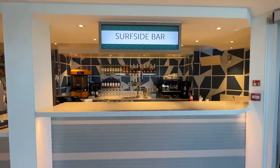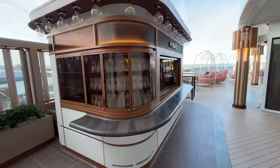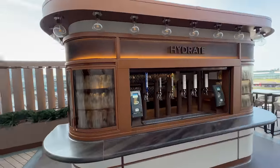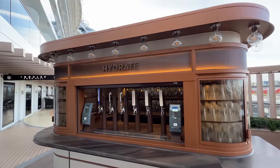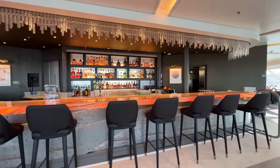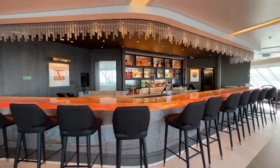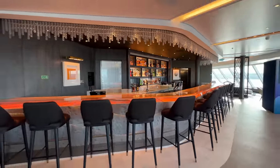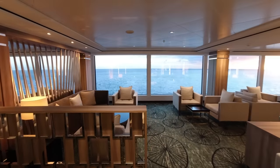The retail value of the unlimited open bar package is $109 per person per day, whereas the retail value of the soda package is $7.95 per person per day. Guests can upgrade from the open bar package — which is a premium drink package — to the premium plus drink package for $29 per person per day. Later we'll break down whether upgrading makes sense based on what's included and your drinking habits.